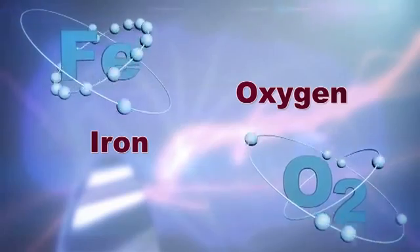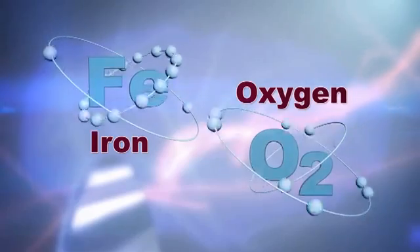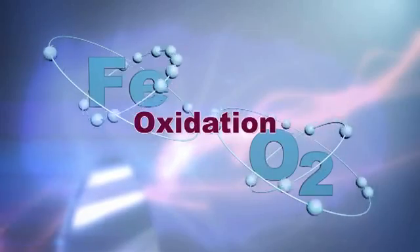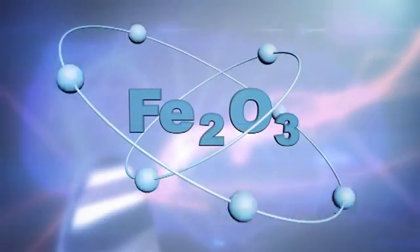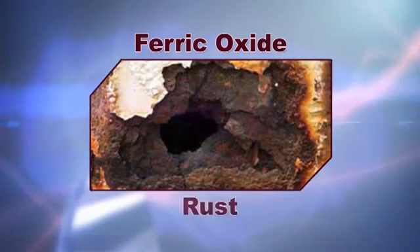Iron and oxygen have opposite charges so they seek each other out to combine. When they combine, the iron loses electrons to oxygen atoms. This is called oxidation, and when it happens it produces a chemical reaction forming Fe2O3 — iron oxide, otherwise known as ferric oxide or more commonly known as rust.